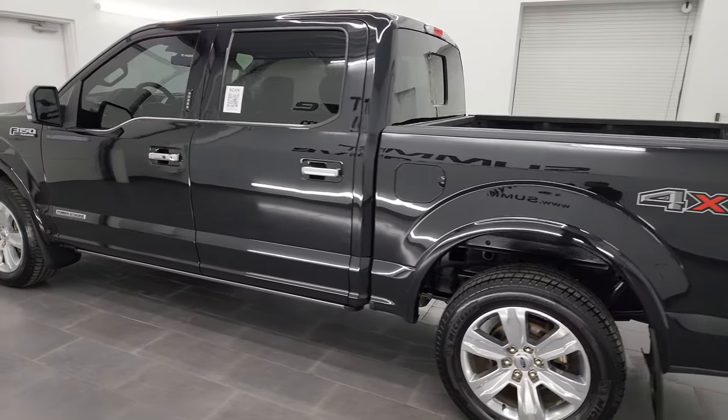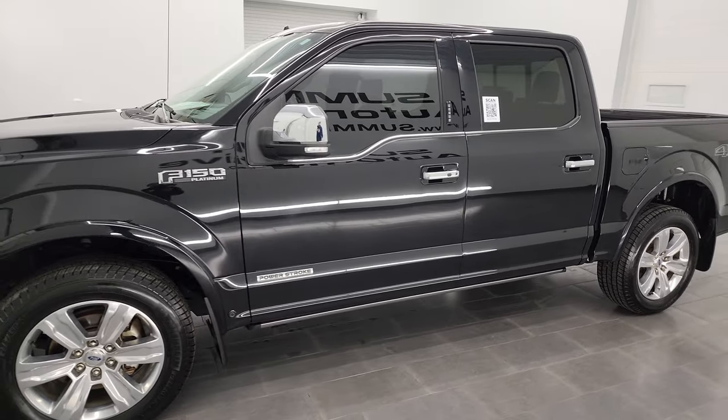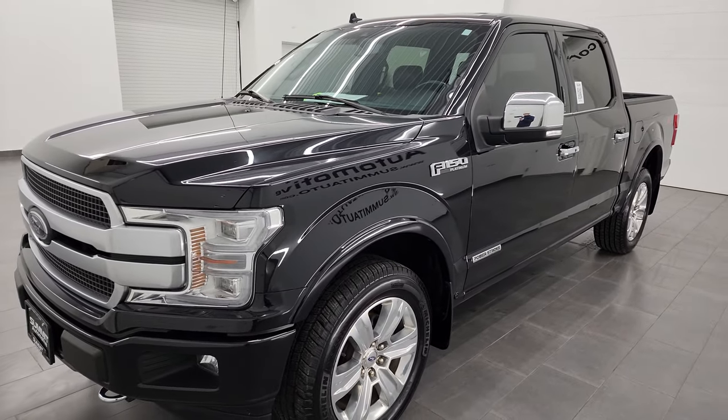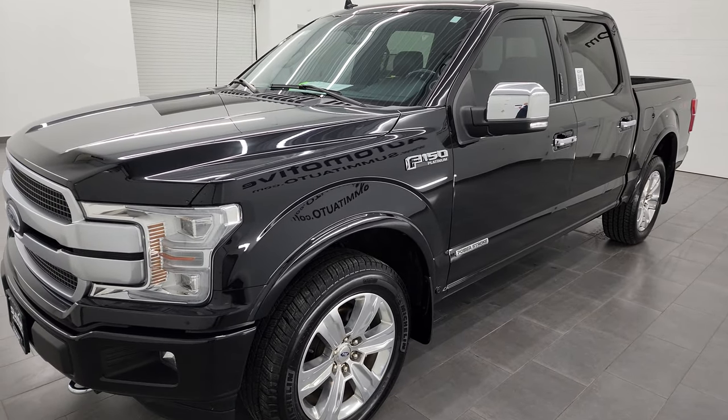This 2019 Ford F-150 has the 3-liter V6 Power Stroke diesel engine. It puts out 250 horsepower. It's paired up with the 10-speed automatic transmission and on the highway this thing is going to get you 28 miles per gallon.